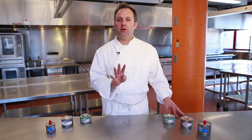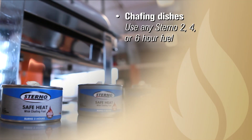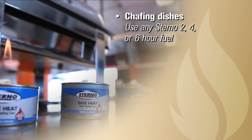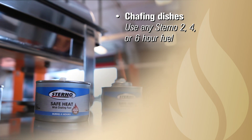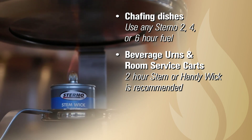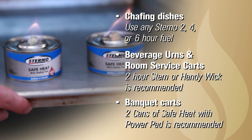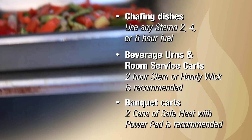The second thing to consider is what will the fuel be used for? There are four common applications. For chafing dishes, it's best to use any Sterno two, four, or six-hour fuel can. For beverage urns and room service carts, the two-hour Stemwick or Handywick product is recommended. For banquet carts, two cans of safe heat produce great results.